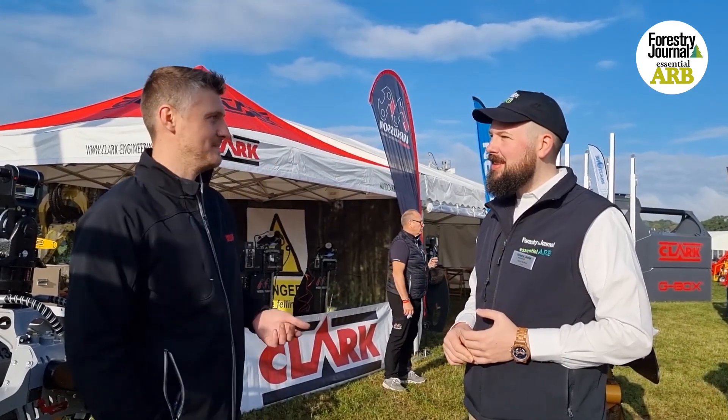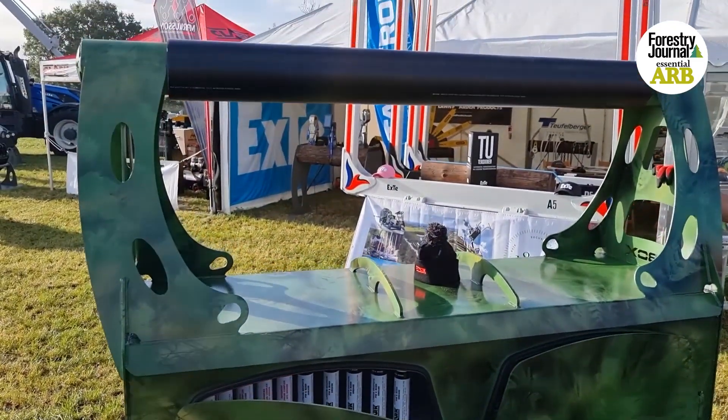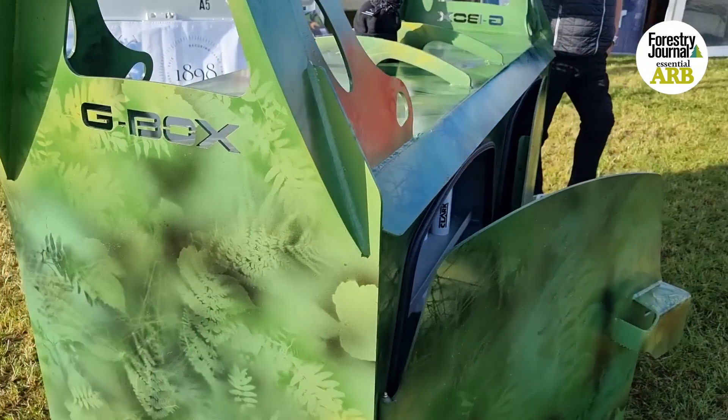Also, the camouflage. We've done a couple. We seem to be drawing a lot of attention with it, so I've got a feeling we'll be selling a few more of those.